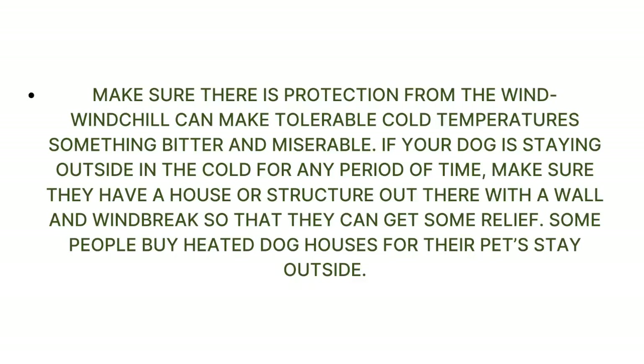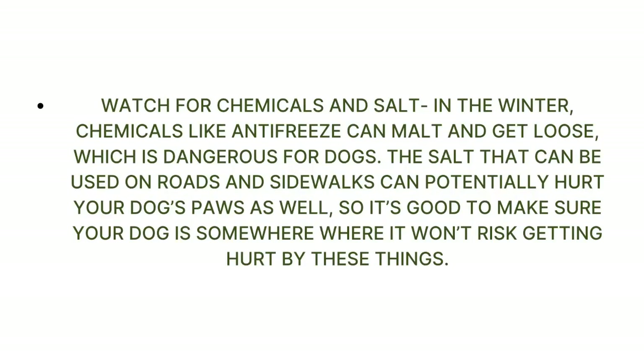Some people buy heated dog houses for their pets that stay outside. Watch for chemicals and salt in the winter — chemicals like antifreeze can melt and get loose, which is dangerous for dogs. The salt used on roads and sidewalks can potentially hurt your dog's paws as well, so make sure your dog is somewhere it won't risk getting hurt by these things.